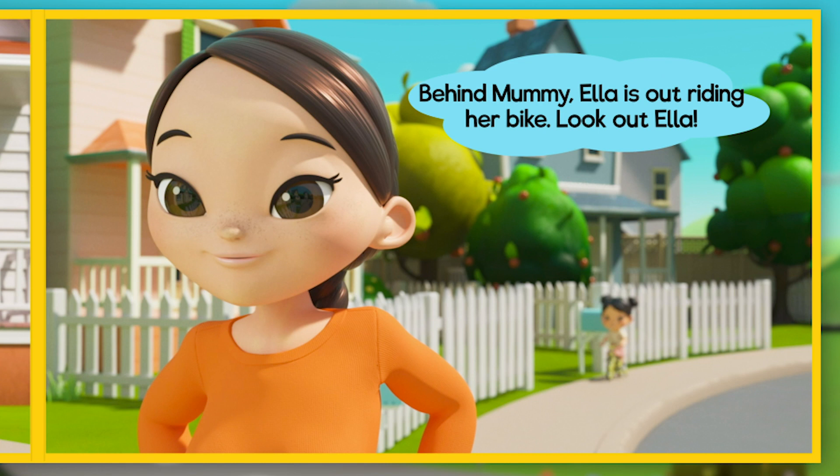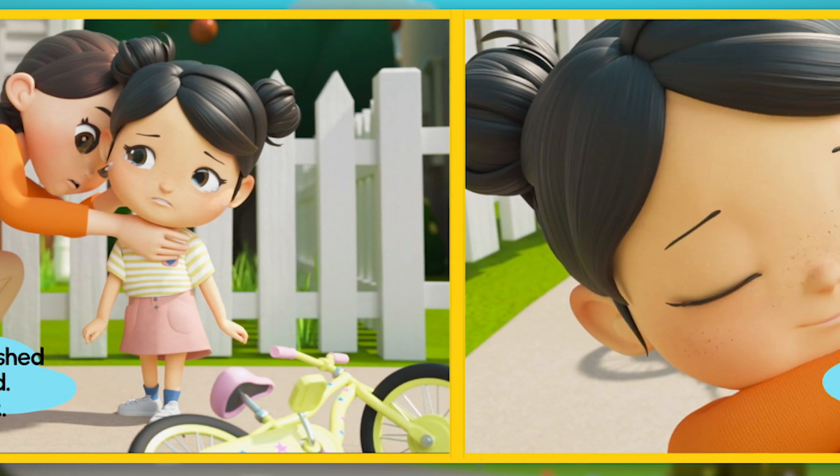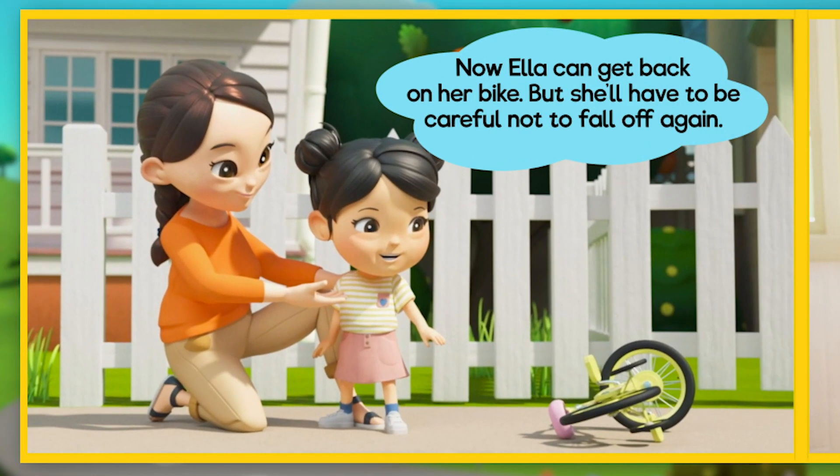Behind Mummy, Ella is out riding her bike. Oh no — Ella has crashed and bumped her head. She looks very upset. But Mummy knows what to do: a big warm hug. And Ella feels all better. Now Ella can get back on her bike, but she'll have to be careful not to fall off again.